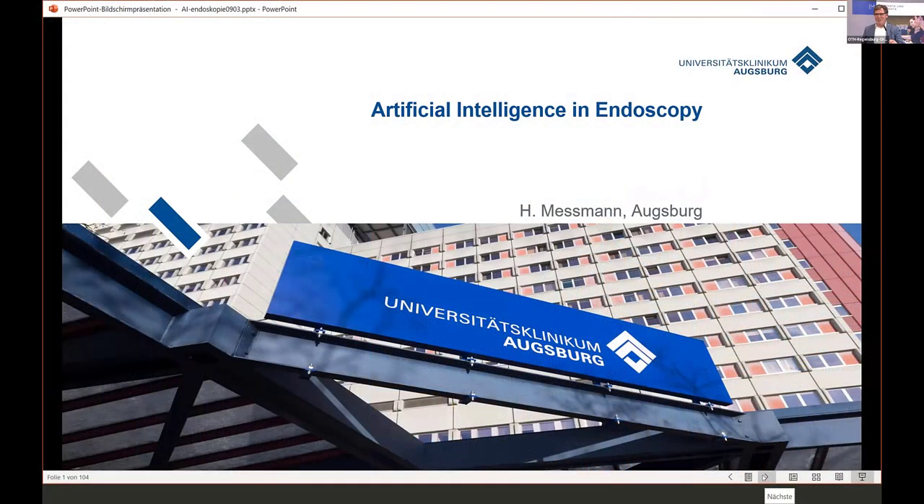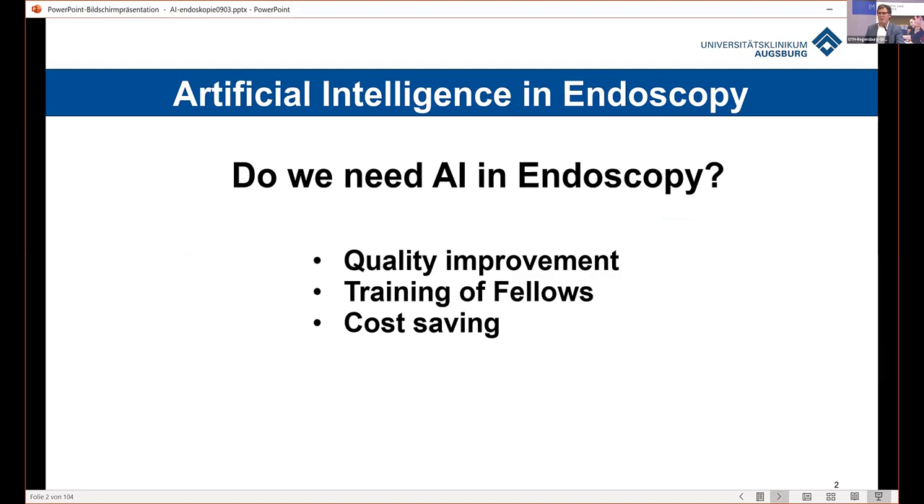I'm really honored to be here in this fantastic meeting with my friend Christoph Palm. I know I'm the only exotic physician here, but I think perhaps it's helpful to give you all the feedback from the medical doctors. How does AI influence our daily practice? The question is, do we need AI and endoscopy? I have three topics where I think AI can help us: it's important to improve quality of our daily work, it helps us to train fellows, and one of the other very important points is cost savings.